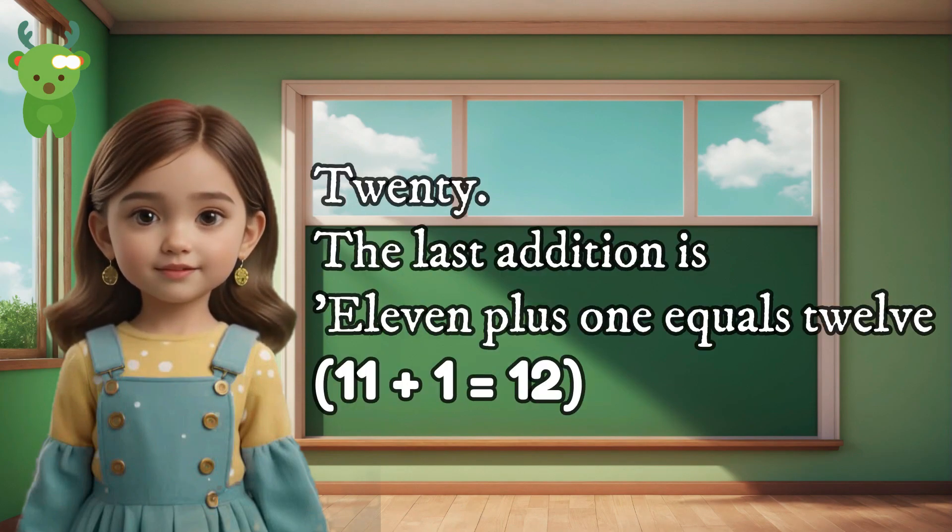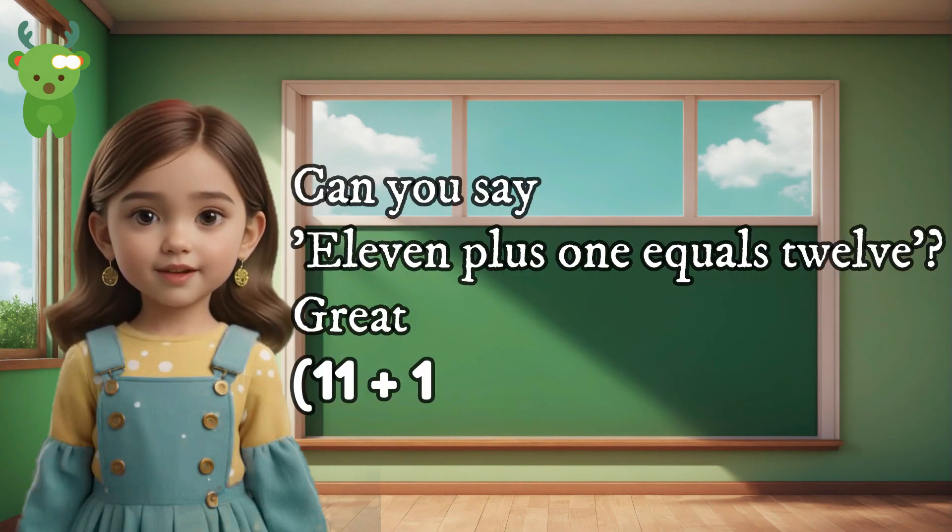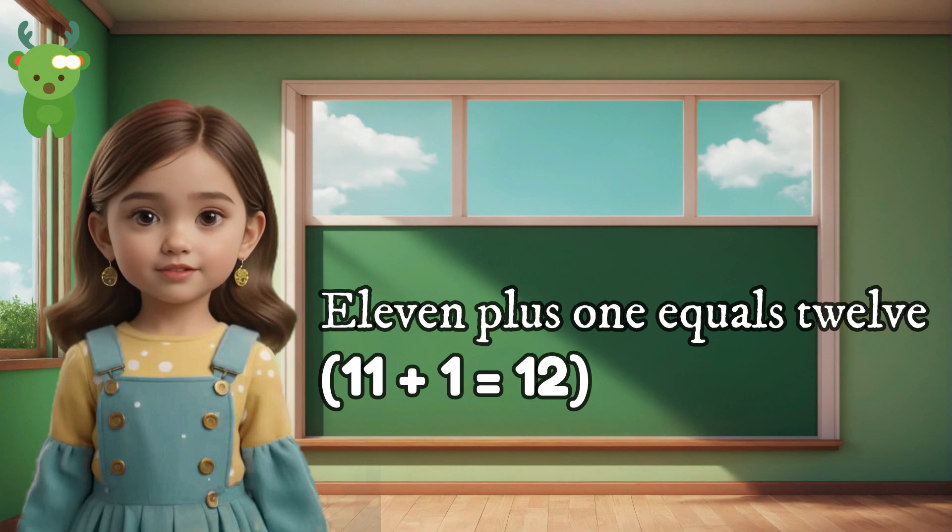20. The last addition is 11 plus 1 equals 12. Can you say 11 plus 1 equals 12? Great. 11 plus 1 equals 12.